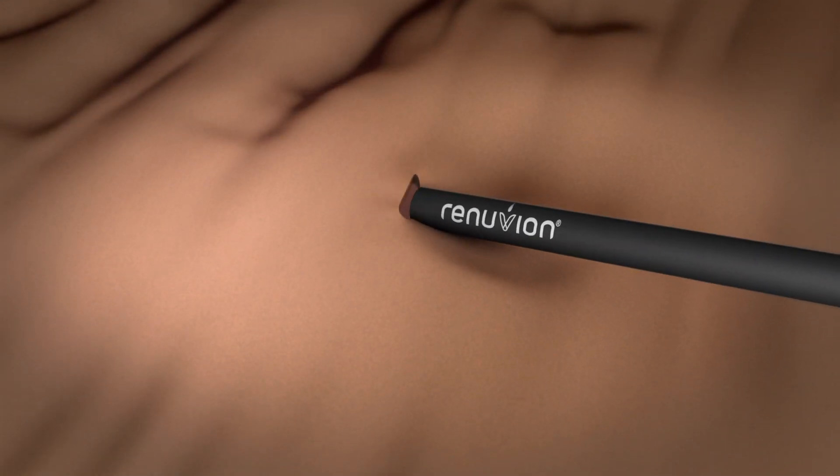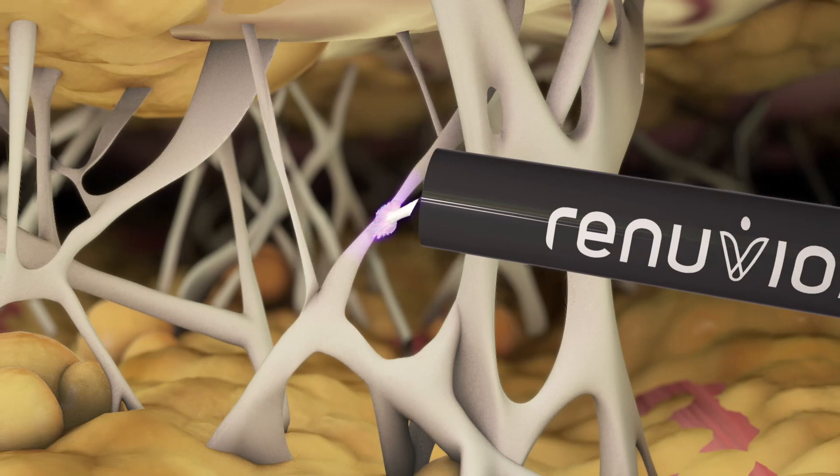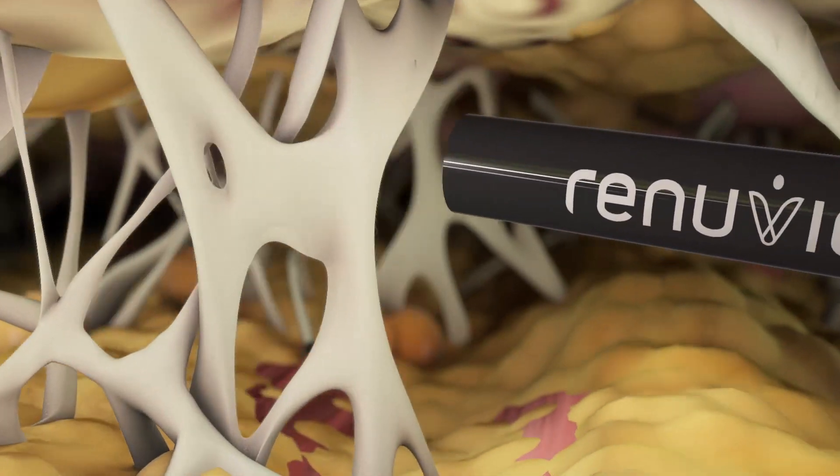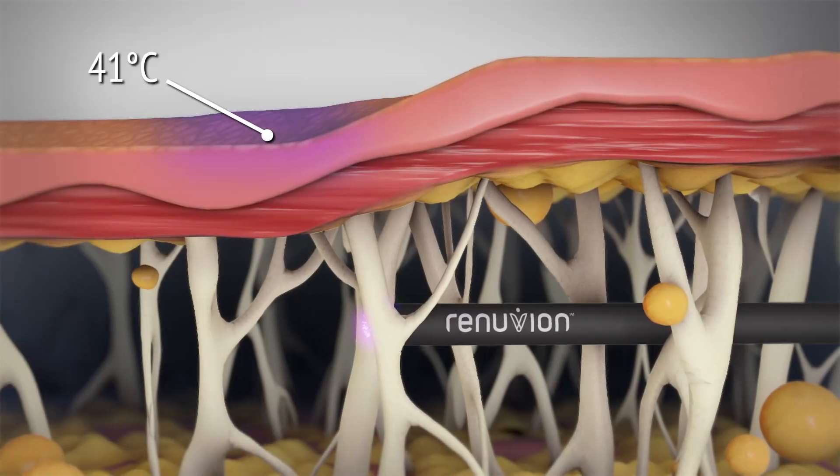Renuvian Cosmetic Technology is reshaping what's possible for your practice and your patients. Renuvian allows for the application of heat to tissue in a way that was never before possible. It is used as part of a minimally invasive procedure.